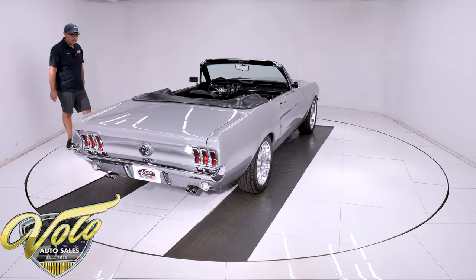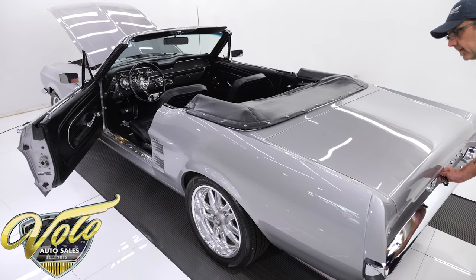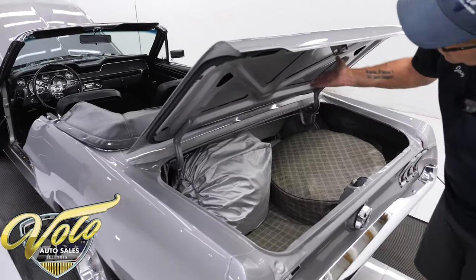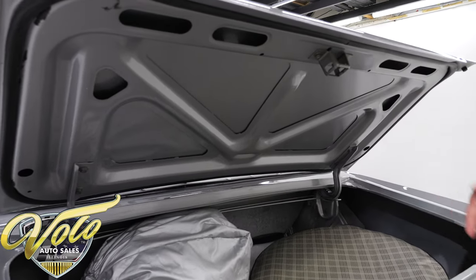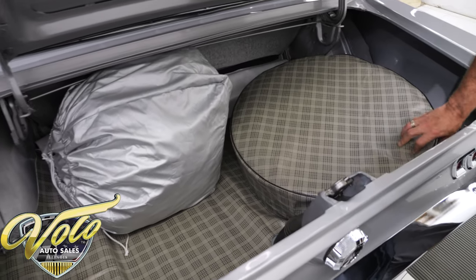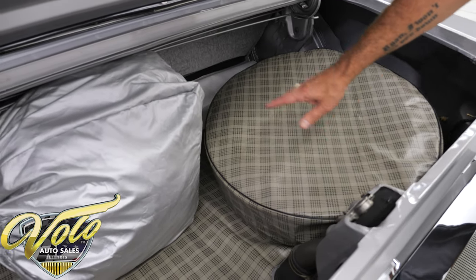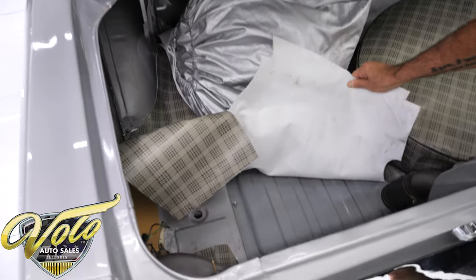Why don't we open it up and show you the inside. Under the trunk lid's painted, the weatherstrip is replaced, the inside's all clean metal painted silver. It's got a spare tire with the correct plaid mat and tire cover. It comes with a car cover as well. Underneath there is the new gas tank.